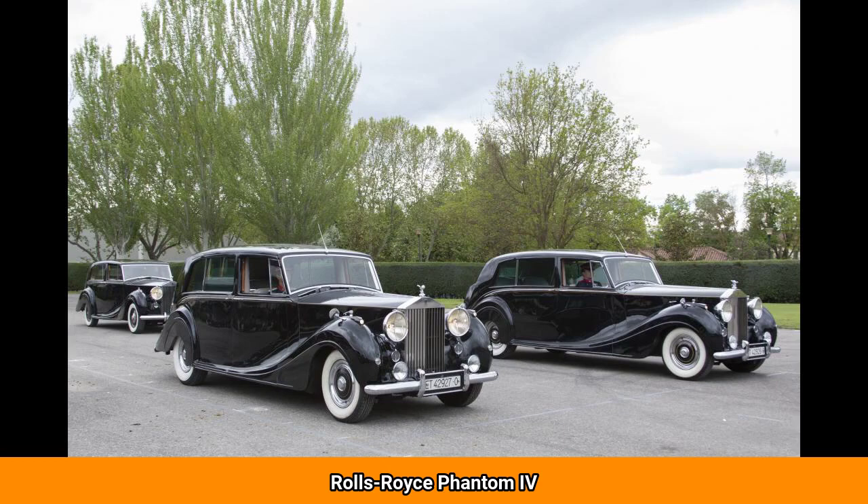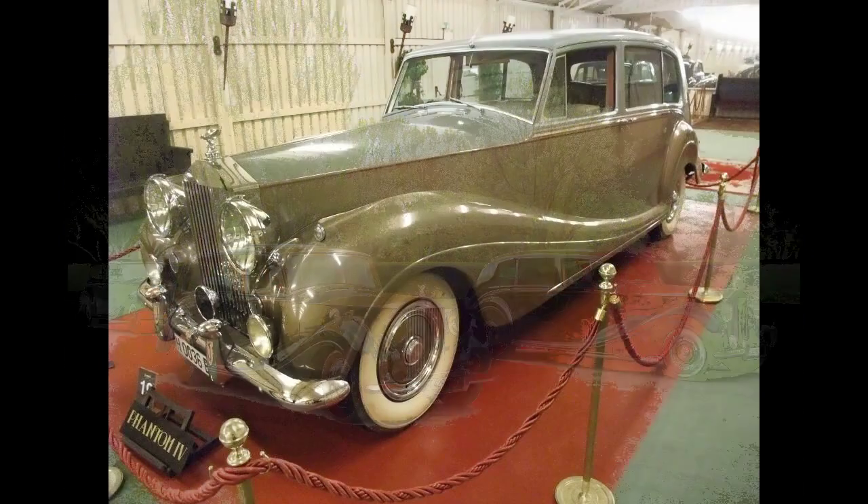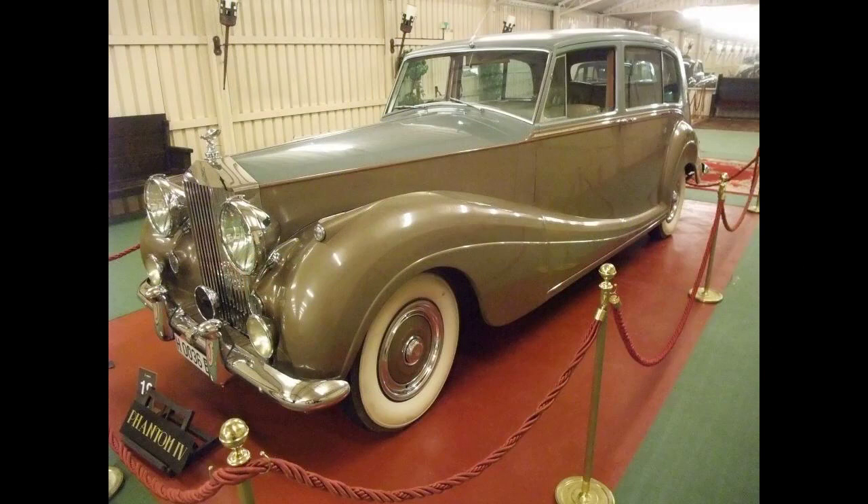The Rolls-Royce Phantom 4 is a British automobile produced by Rolls-Royce. Only 18 were made between 1950 and 1956, sold only to buyers whom Rolls-Royce considered worthy of the distinction — the British royal family and heads of state. 16 are known to still exist in museums as well as in public and private collections.